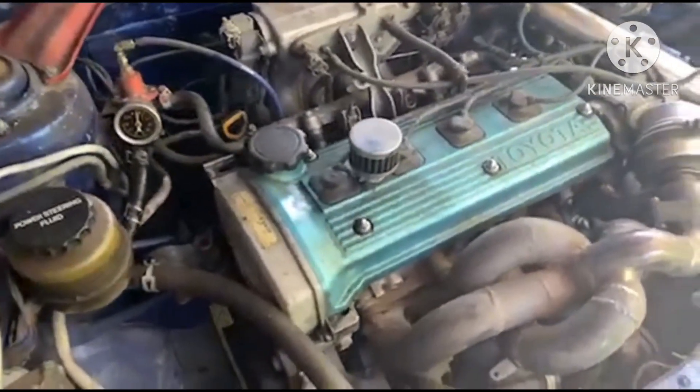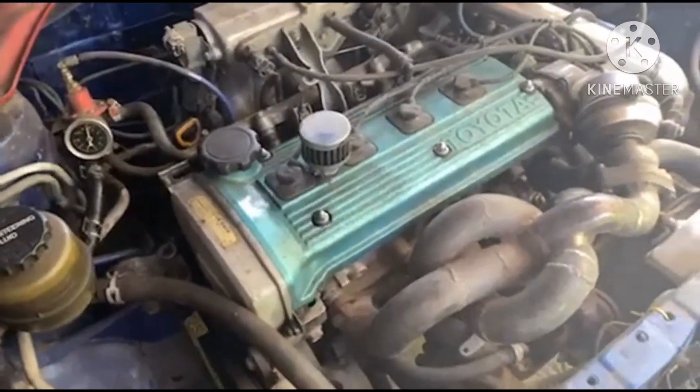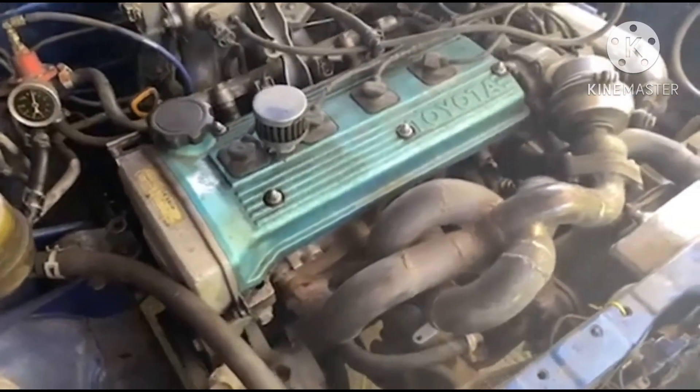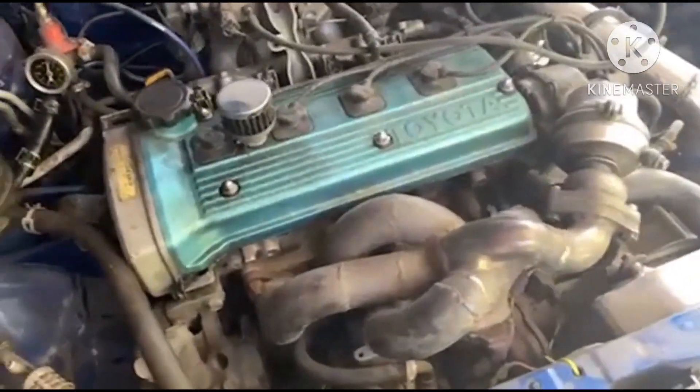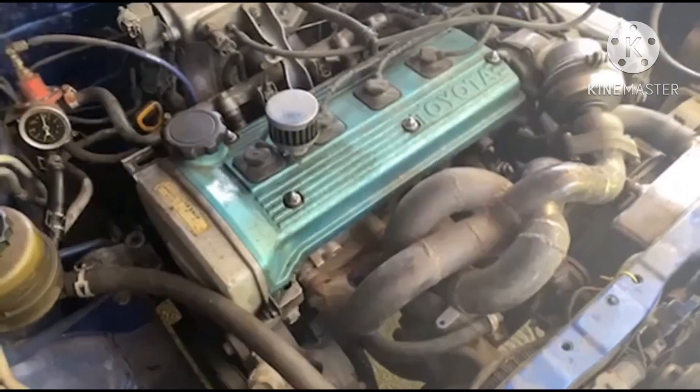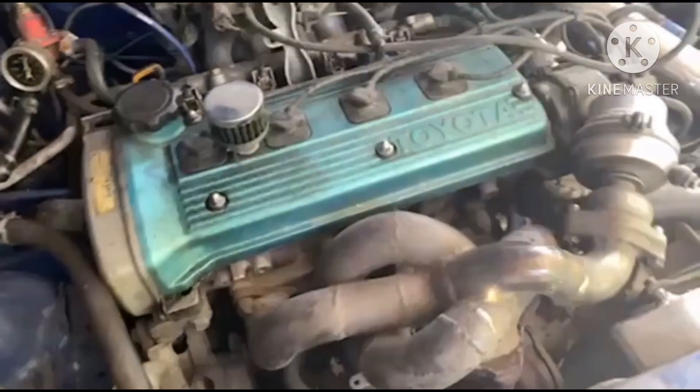Nag-loss compression siya every morning — walang compression. So chicheck natin gamit ang compression test. Papakita ko muna sa inyo kung anong tunog ng makina during compression. Loss compression ang makina.